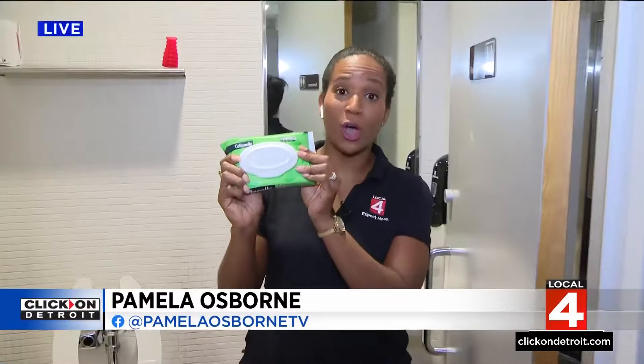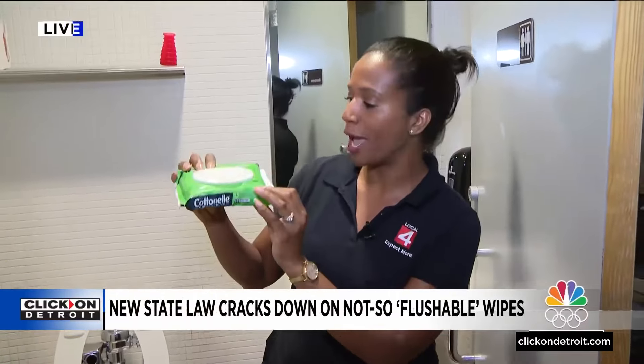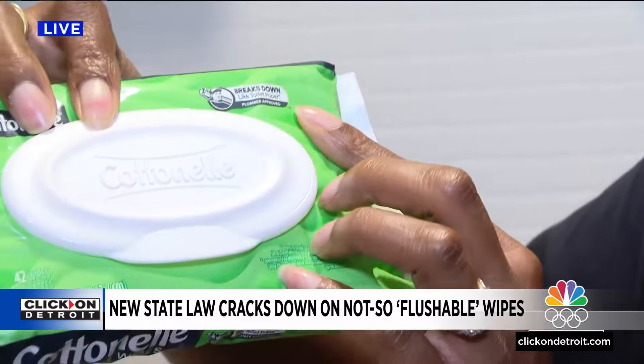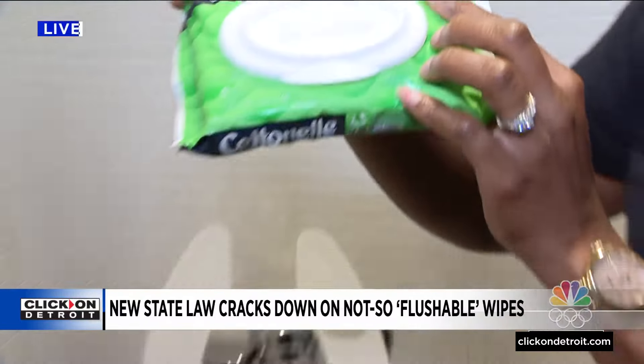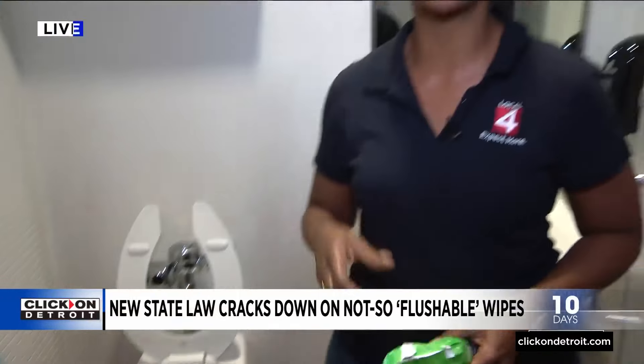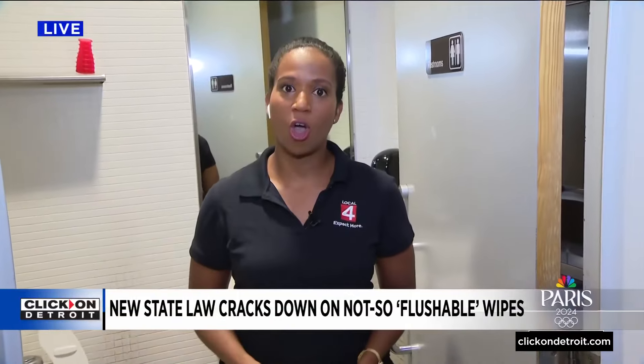I have an example of what we're talking about right here. This is what Michigan lawmakers voted to get rid of. This says it's a flushable wipe, and if you look here in the corner, it says it breaks down like toilet paper. It's even plumber approved. Well, the plumber we spoke to said this may cost you about $5, but in the long run, if you flush it, it could cost you thousands.